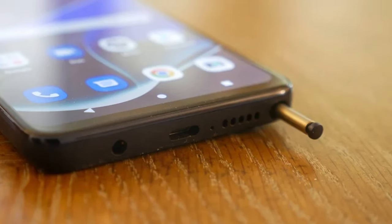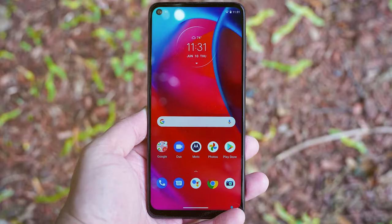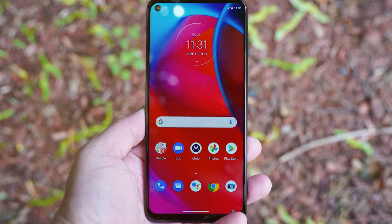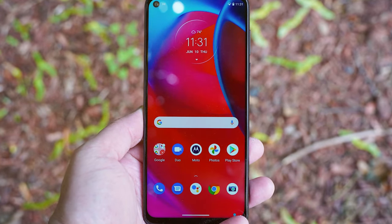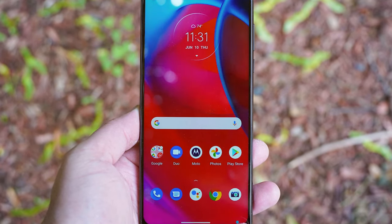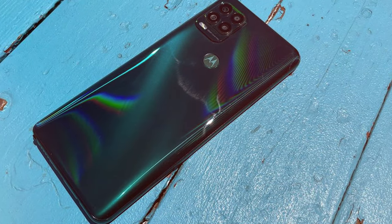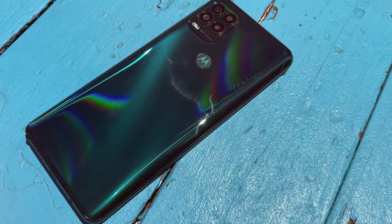The Moto G Stylus 5G's 4,000 mAh battery is reliable, easily lasting through a full day of use, and it supports fast charging for quick top-ups. In summary, the Motorola Moto G Stylus 5G is an intriguing budget smartphone with a focus on creativity and productivity. If you're in need of a stylus-equipped device with 5G connectivity, this phone is a strong contender.